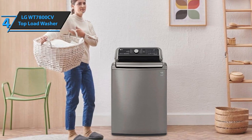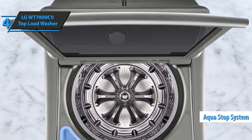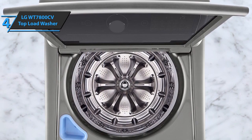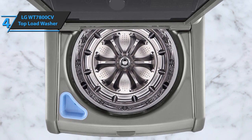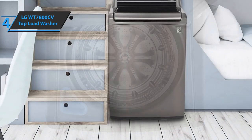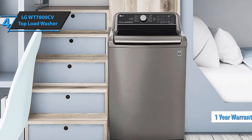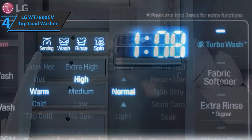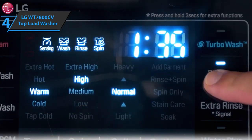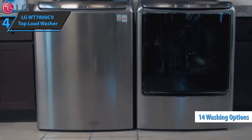The LG WT7800CV top-load washer also has an AquaStop system. AquaStop washers have a special mechanical system that stops the flow of water in the tub if there's a failure in the inlet pipe. A thinner chassis makes the product more compact and portable. This product comes with a one-year warranty — it's recommended to have a long enough warranty period to ensure there are no manufacturing defects in the device or its accessories. The LG WT7800CV top-load washer features a stainless steel drum as well as 12 wash cycles. You can choose between 5 different temperatures depending on the fabric, as well as 14 washing options.